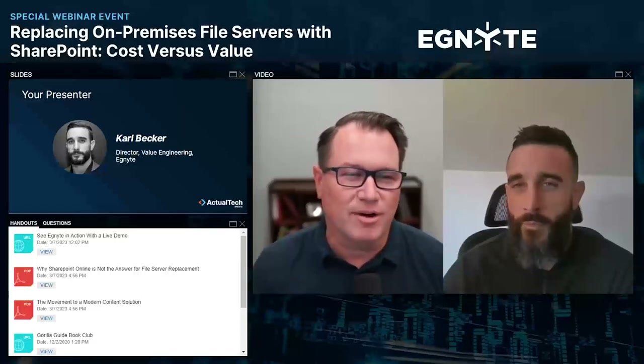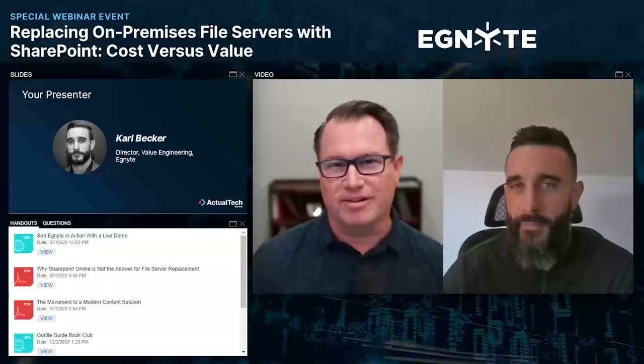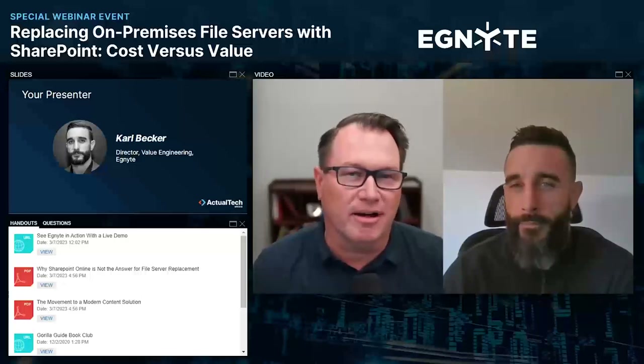This is a cool topic. I haven't seen this a lot lately, and this is something that I know a lot of companies out there are struggling with.